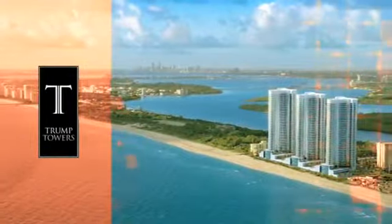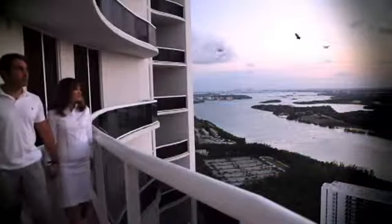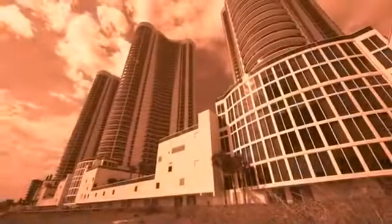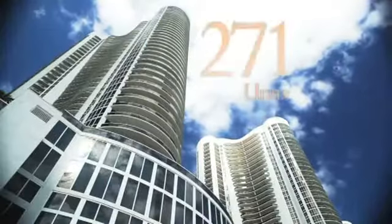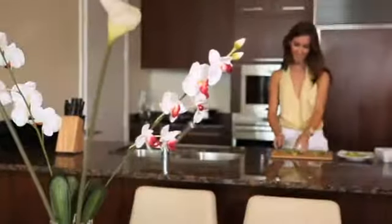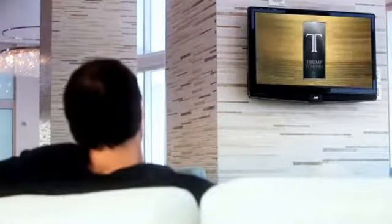Strategically situated against the backdrop of the breathtaking Atlantic Ocean and flanked by Miami's Intracoastal Waterway, the three Trump Towers soar 43 stories tall, enclosing 271 units, each with panoramic sweeping water views.